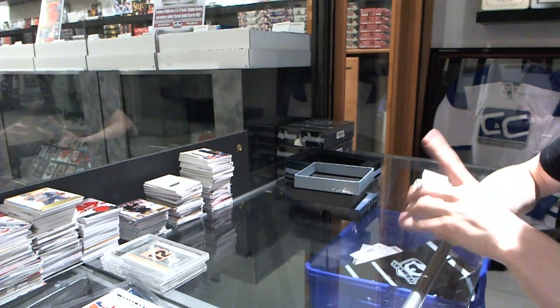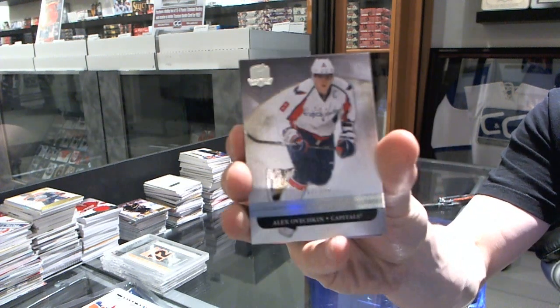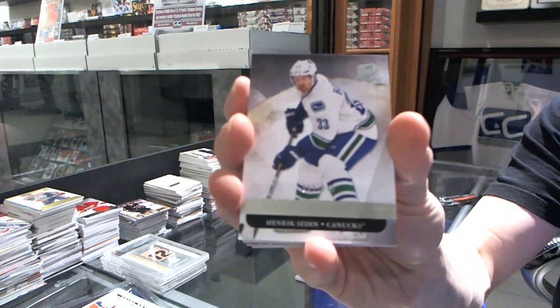Base card number 249 for the Washington Capitals, Alex Ovechkin. Base card number 249 for the Vancouver Canucks, Henry City.